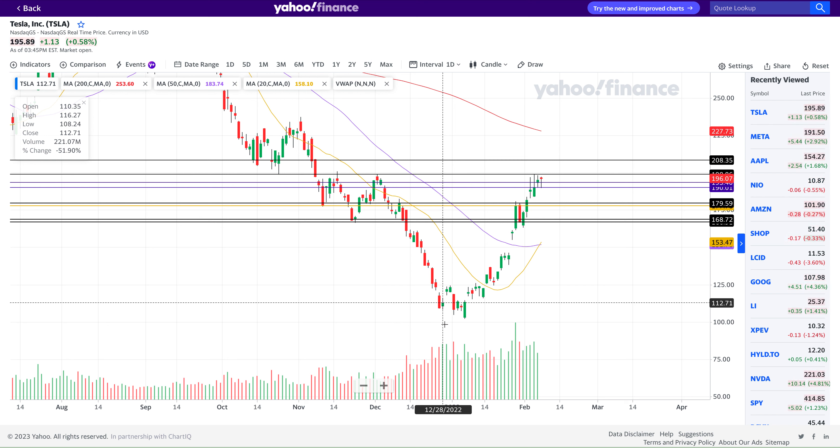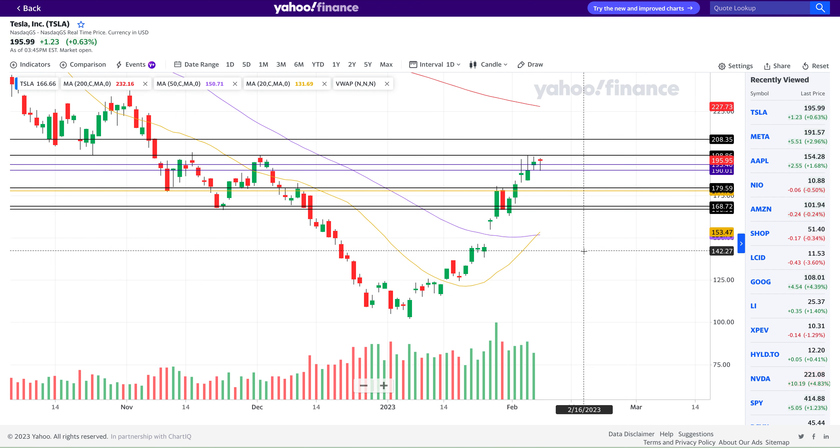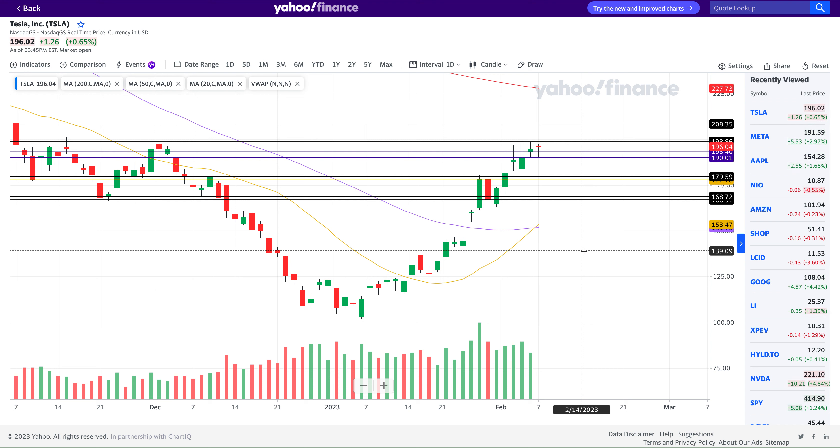Hello, hi there, this is Junior Creator and in this video we'll be taking a look at Tesla stock and what it has been doing — how the day-to-day went with the price action.